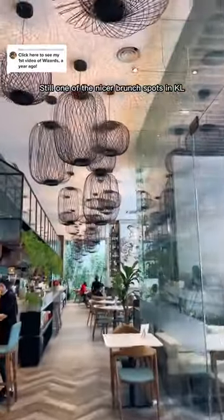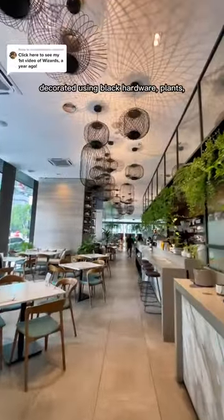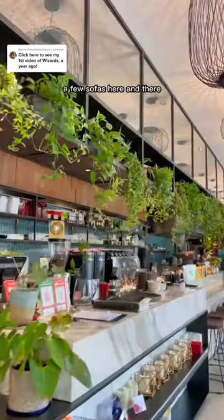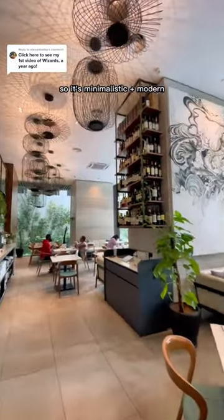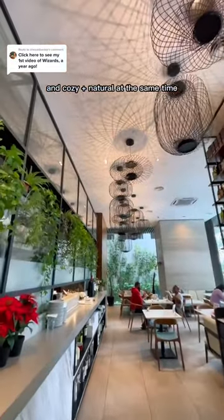Still one of the nicer brunch spots in KL, Wizards is filled with natural light, decorated using black hardware, plants, and a few sofas here and there to make the space feel really balanced. So it's minimalistic, modern, and cozy and natural at the same time.